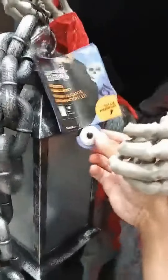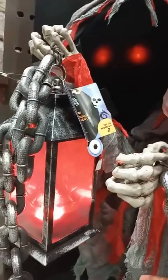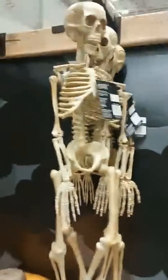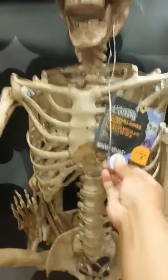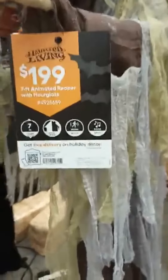Right here, this one's pretty neat. You got some skeletons right here, I'll try this out for you all. That's all it does. We have some big pumpkins right here. I like this one a lot — it's the reaper with hourglass. Check this out.